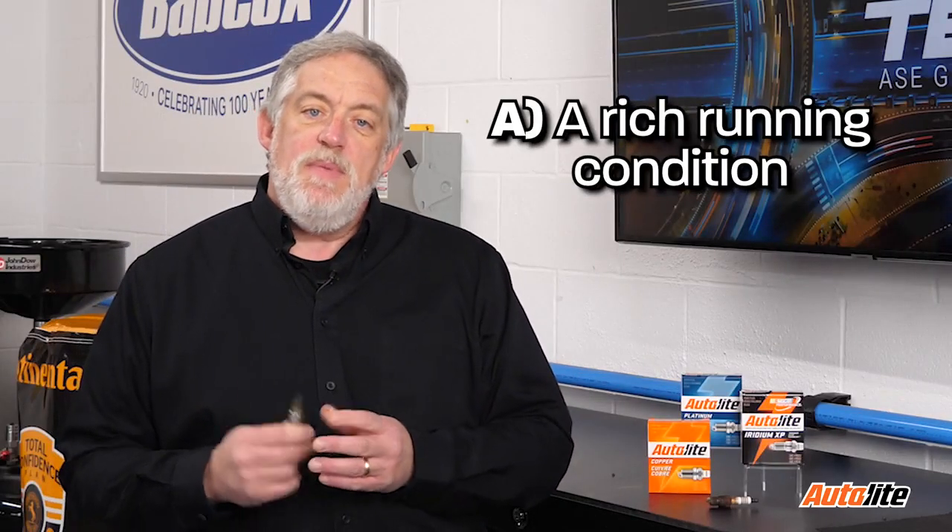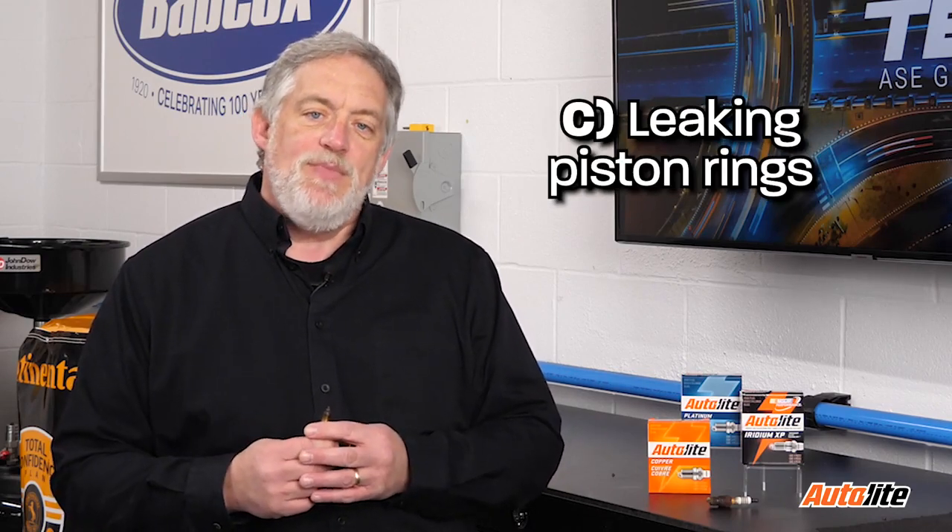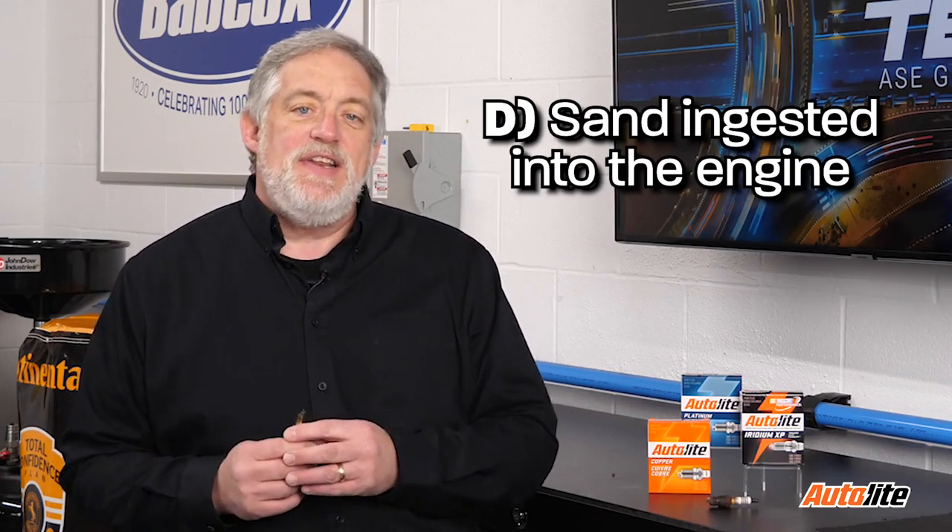A, a rich running condition. B, a leaking head gasket. C, leaking piston rings. Or D, sand ingested into the engine. We're going to find out next.